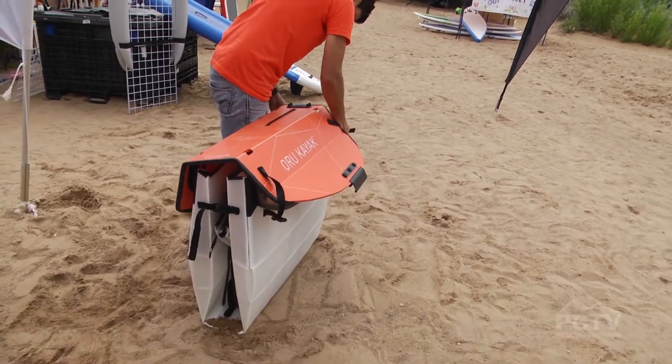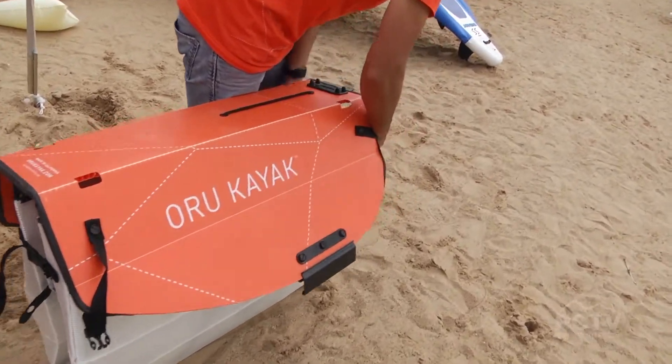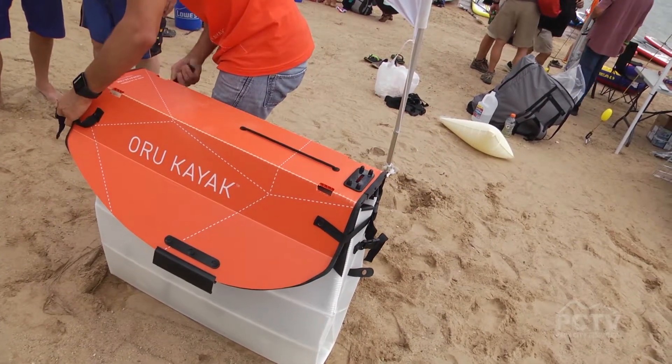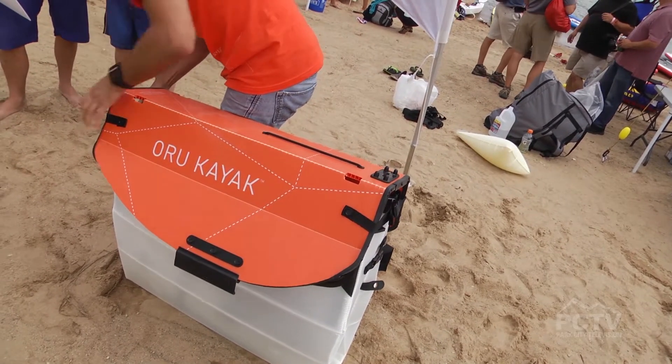What is the price point on this? MSRP is $11.95, and we're here at Outdoor Retailer to get it into retail stores. That's a bargain — you can throw it in the back of your SUV, your car even. We rented an SUV and got eight of them in it.